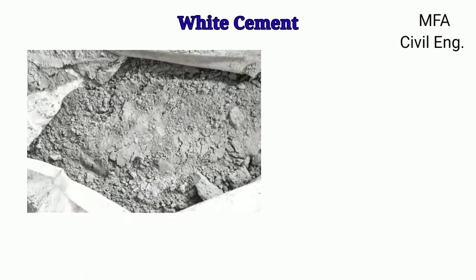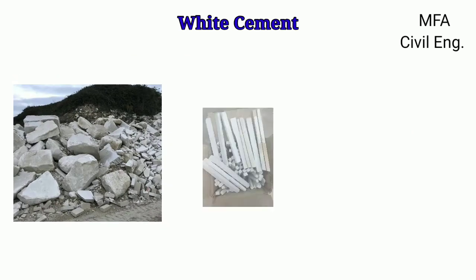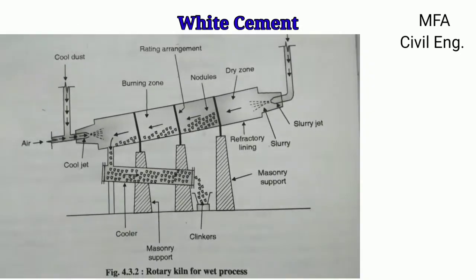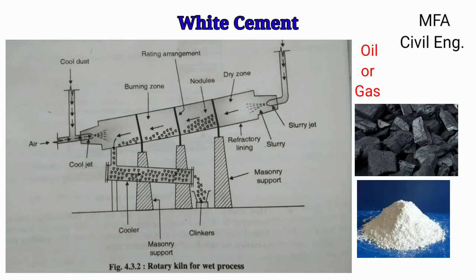The grey colour of ordinary Portland cement is due to the iron oxide present. By keeping the iron oxide content low, white cement can be obtained. The raw materials are limestone or chalk and china clay. Oil or gas must be used as fuel, as contamination with coal will affect the colour. The presence of even a small quantity of magnesium also affects the colour. Hence, very strict quality control is required during manufacture.